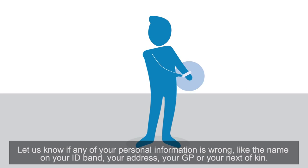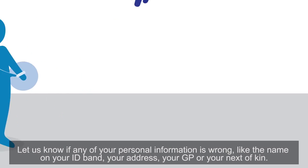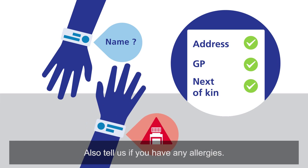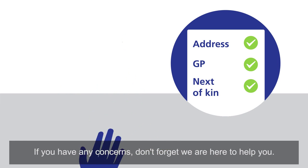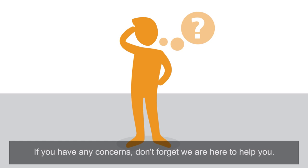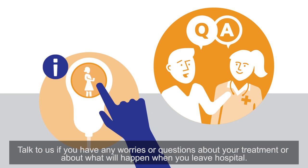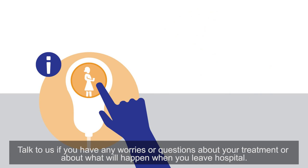Let us know if any of your personal information is wrong, like the name on your ID band, your address, your GP or your next of kin. Also tell us if you have any allergies. If you have any concerns, don't forget we are here to help you. Talk to us if you have any worries or questions about your treatment, or about what will happen when you leave hospital.